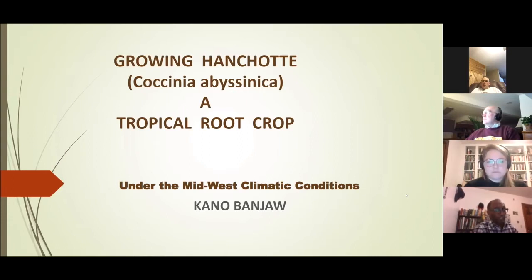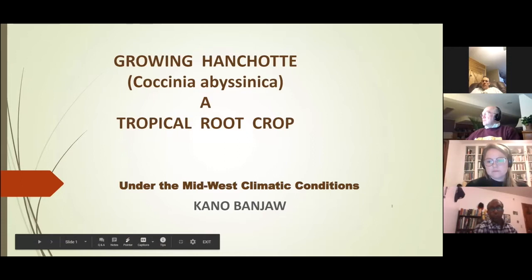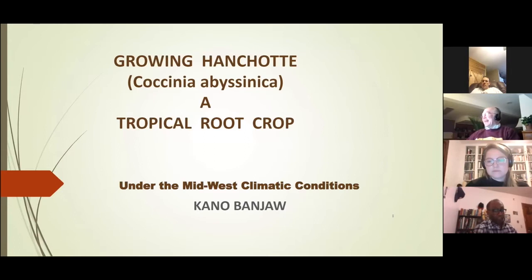It is a great pleasure to participate in this conference as a speaker. Since 2013 I farmed on a very small scale plot at the Big River Farms of the Minnesota Food Association for a period of seven years. I grew a specialty crop known as anchote. Today I'm going to talk about growing anchote under Midwest climatic conditions.